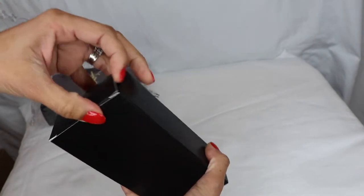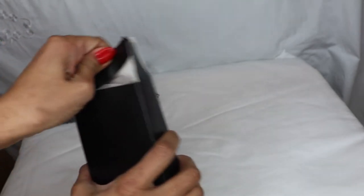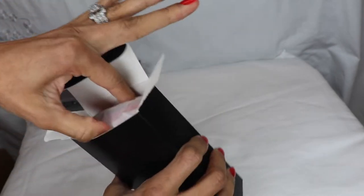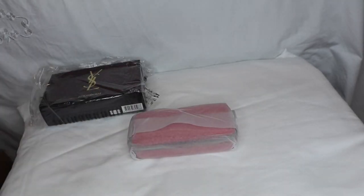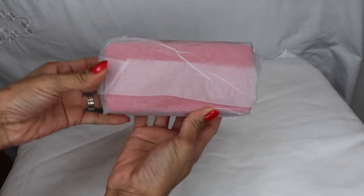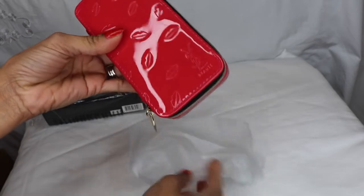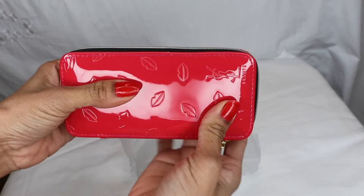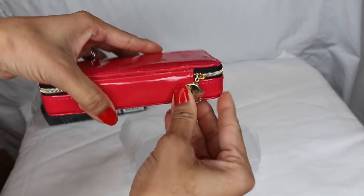Now we're going to open it right here — let's see. There we go! Wow, this is so pretty — it's a hot pink case!